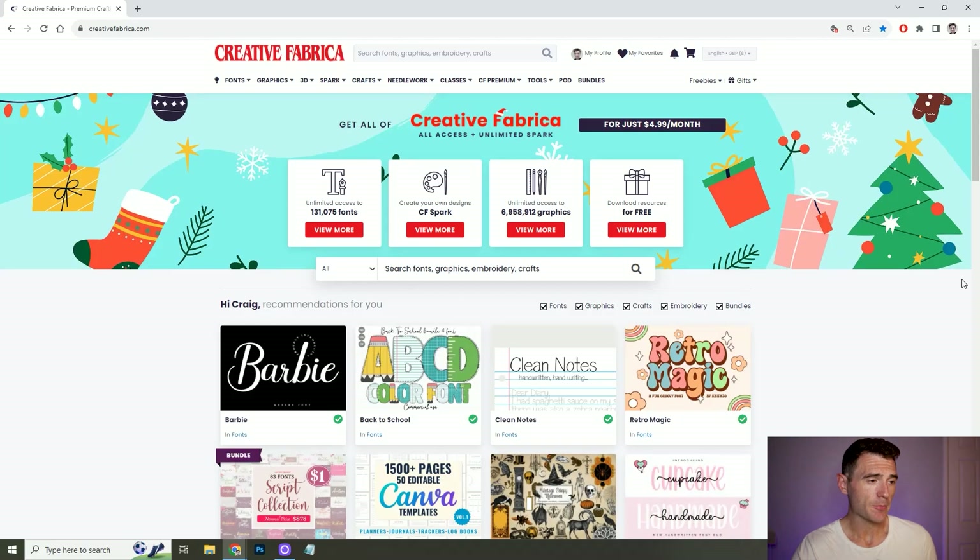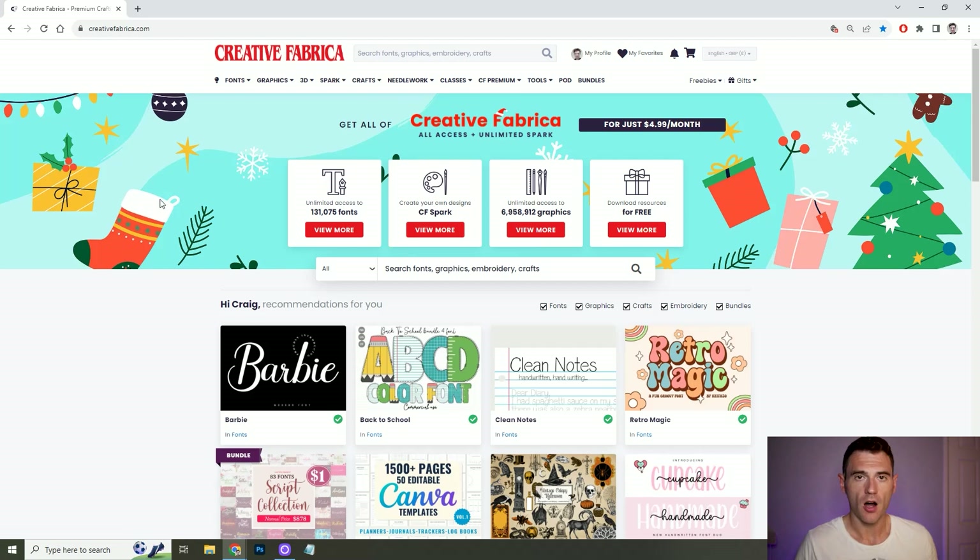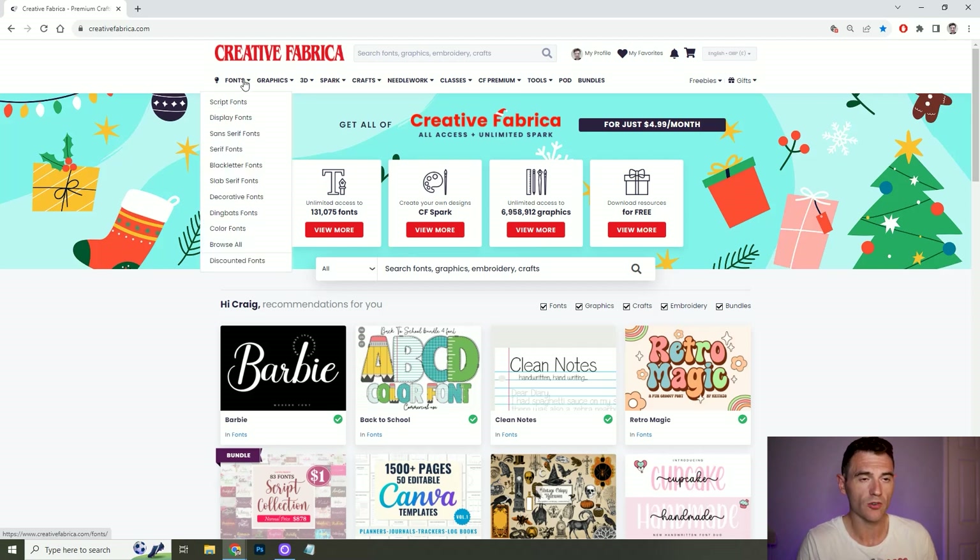Going onto Creative Fabrica, you can see along the top you've got all of the different types of content in the library. I use it for fonts because once you've got your subscription, you can use the hundred thousand odd fonts that it's got on there, created by individuals. There's such a wide range of fonts available, and there are even some pre-made titles that you can download and just drag and drop into things like Photoshop and Canva.